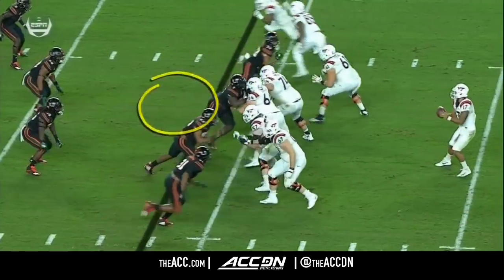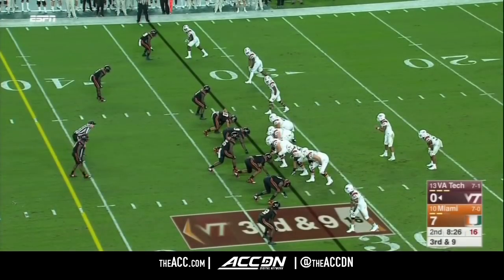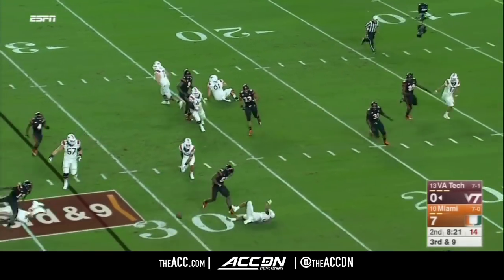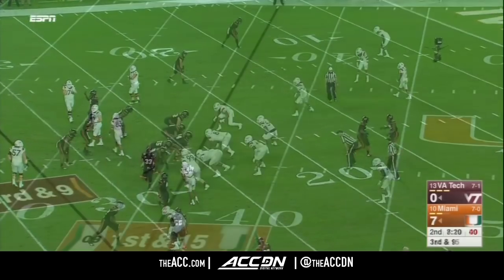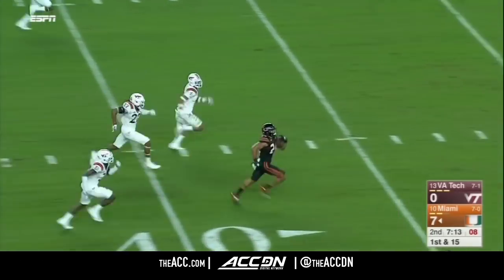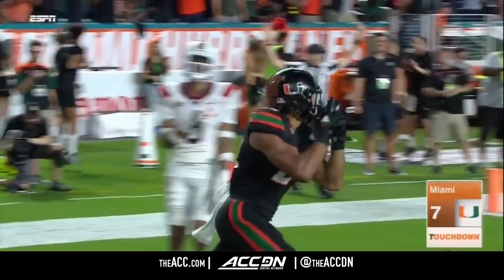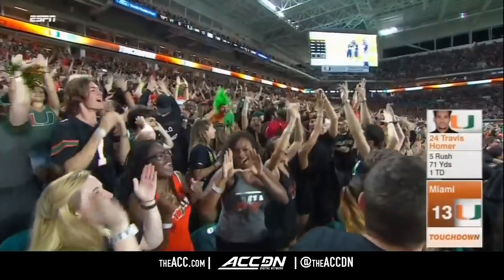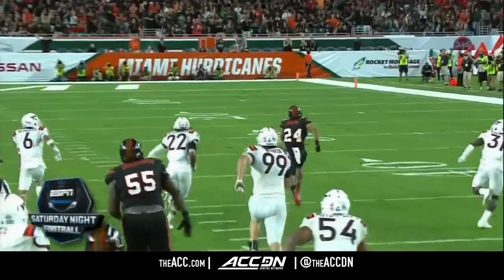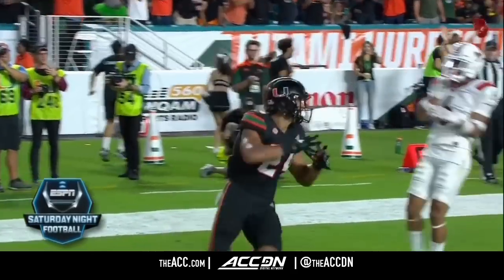Big guy right here — does a nice job working through the offensive lineman. Heems shows some late pressure, immediate harassment of Josh Jackson. Homer takes off — Travis Homer, in the clear, all the way home. Touchdown Miami! Great vision, great block, he pulls out of one tackle, and the safeties aren't there to help in run support. Longest run Tech has allowed this season.